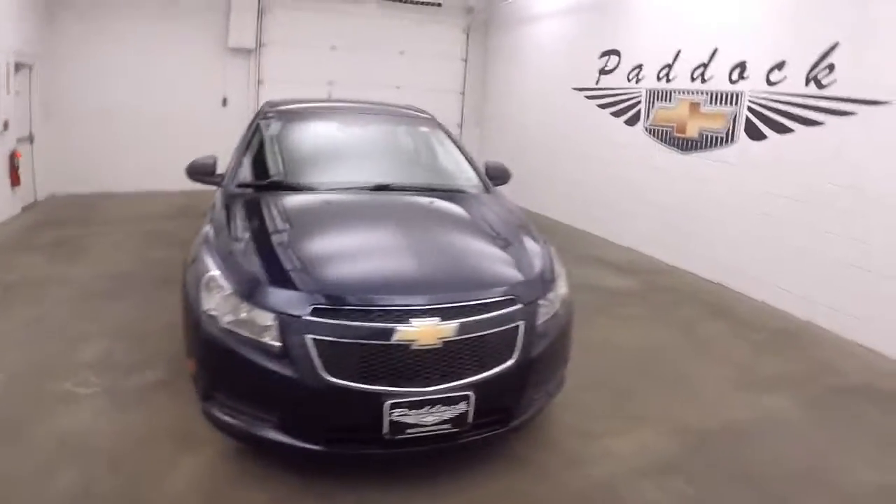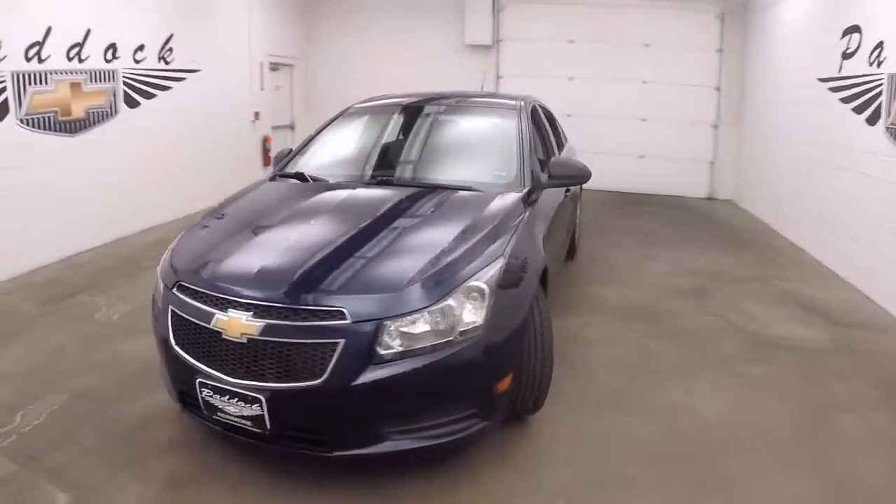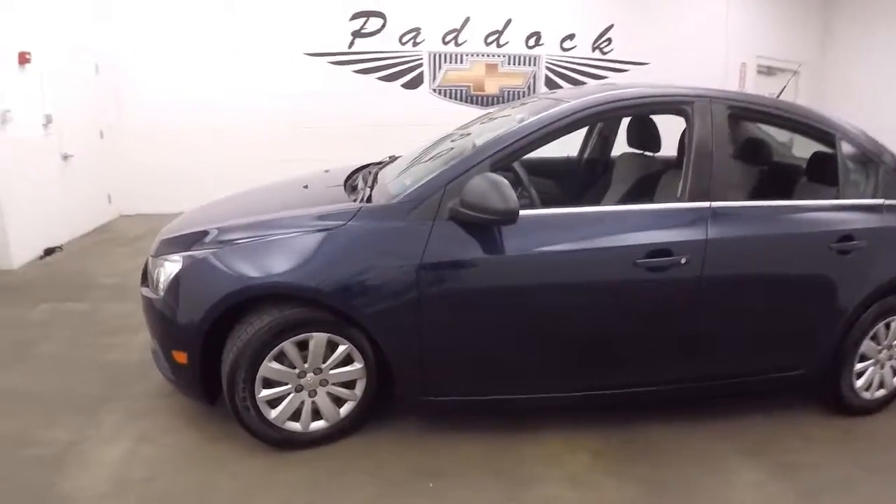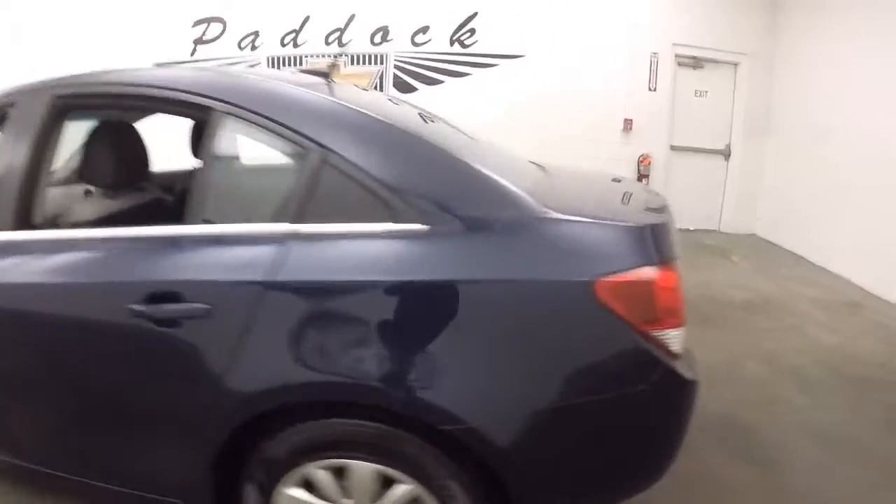2011 Chevy Cruze. Very nice shape, nice dark blue color. Wheels are in good shape, good tires.